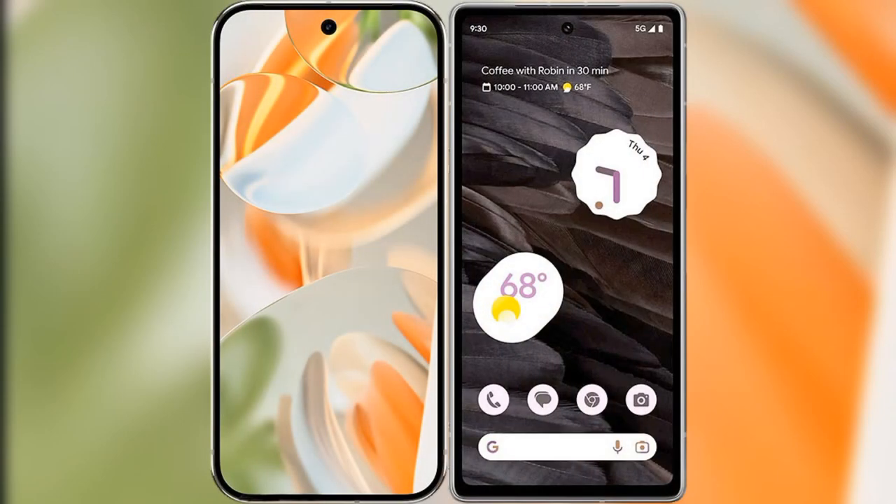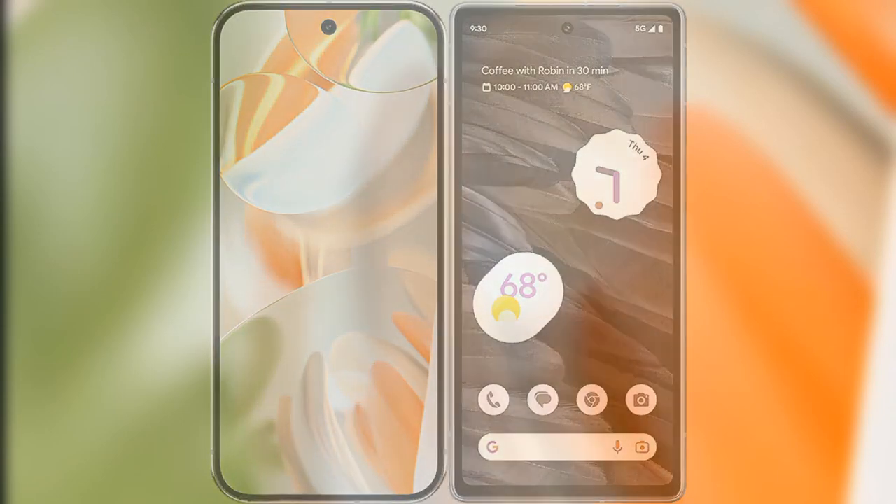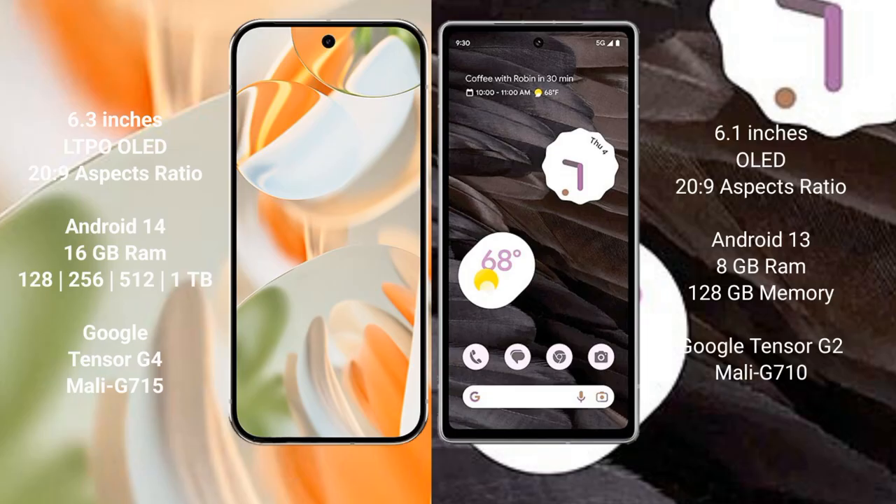I will compare the new Google Pixel 9 Pro with the Google Pixel 7a. The Google Pixel 9 Pro has a 6.3-inch LTPO LED display, while the Google Pixel 7a has a 6.1-inch LED display. The Google Pixel 9 Pro runs on Android 14, and the Google Pixel 7a runs on Android 13.